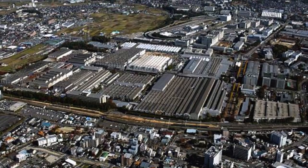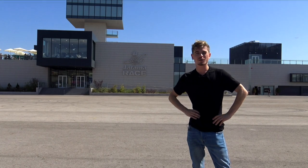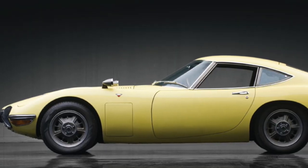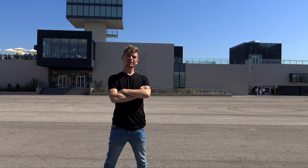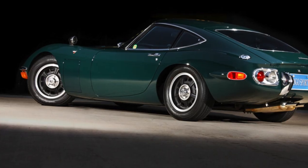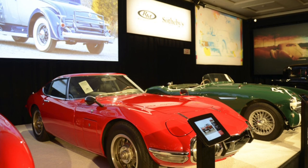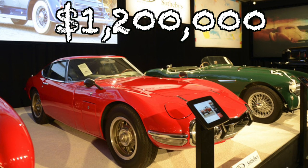Toyota is most well known for making practical, accessible, affordable cars and they've become a huge player in the industry. Their sports car story started way back in 1965 when the 2000 GT came out — one of the most iconic and beautiful Japanese sports cars ever made. They only made 351 of them, only 13 remain in Europe, they had 150 horsepower, and the most recent one sold at auction for 1.2 million dollars.